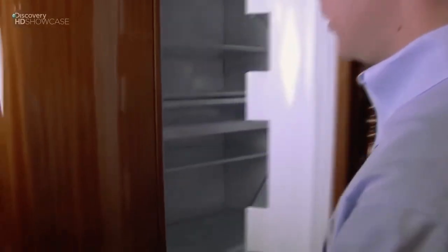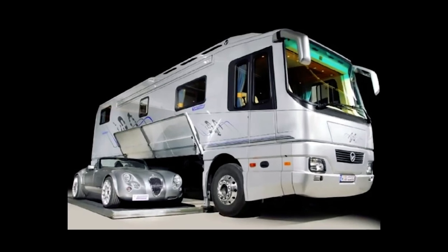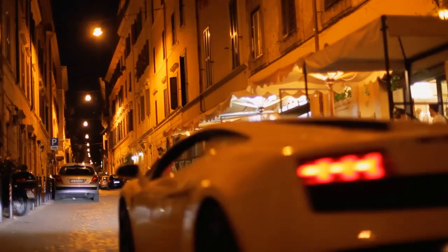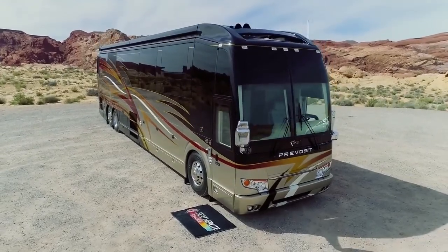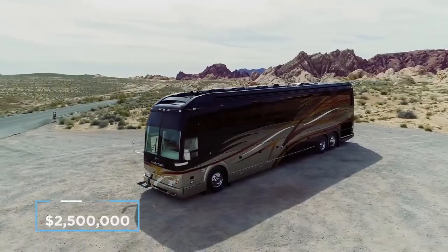Amenities are equally luxurious, with stainless steel dishwashers, oversized refrigerators, and multiple UHD TVs. There's even a built-in treadmill, and if that wasn't enough, there's also an extendable garage for your favorite sports car — because you never know when you might have to rush into town for a few more bottles of champagne. The Platinum Plus is priced at $2.5 million dollars.